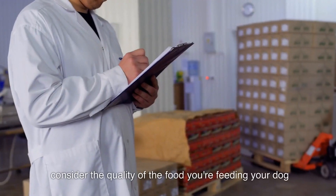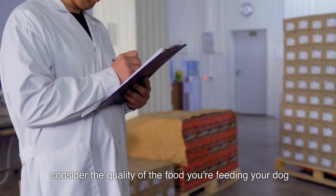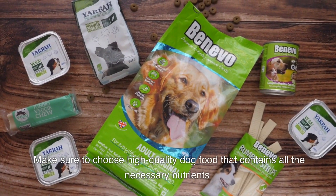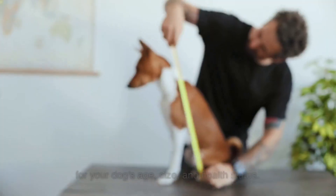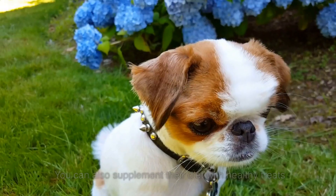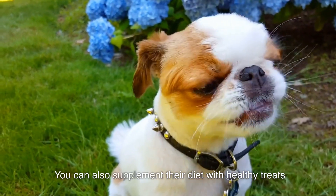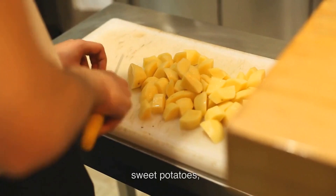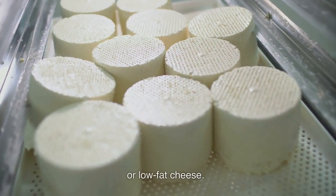Secondly, consider the quality of the food you're feeding your dog. Make sure to choose high-quality dog food that contains all the necessary nutrients for your dog's age, size, and health status. You can also supplement their diet with healthy treats, such as boiled chicken, sweet potatoes, or low-fat cheese.